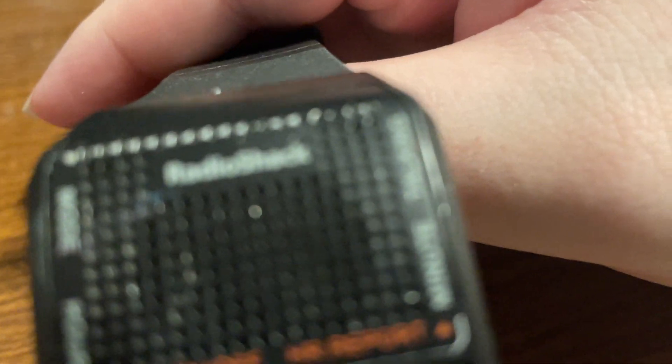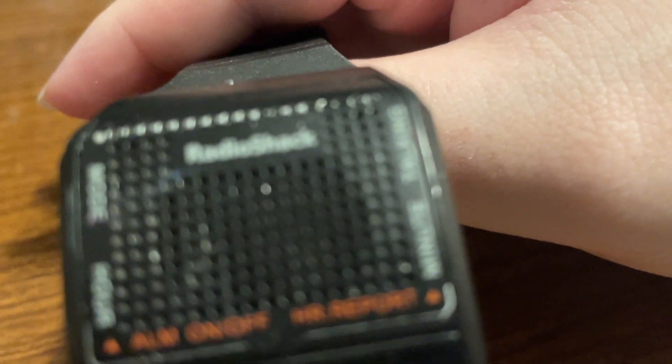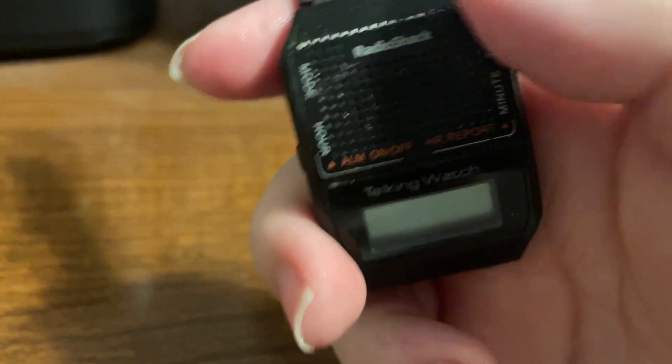One interesting thing I did have was a silver model of this watch — it was exactly the same design but silver. I think it did have different branding on it and was in a catalog for the blind. But aside from the color and branding, it was the same watch.